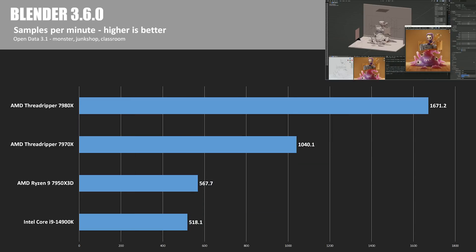The free and open-source 3D creation suite Blender is next, version 3.6 Open Data 3.1. As if to make up for the anemic performance in the Adobe tests, the 7980X came roaring back here — 1671.2 samples per minute, 3.2 times the 14900K score — and the 7970X doubled the 14900K's score as well. These CPUs are beastly for Blender.